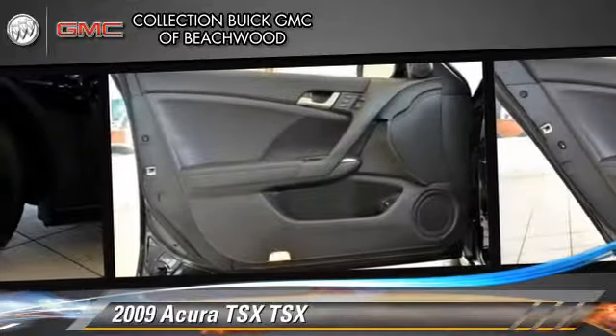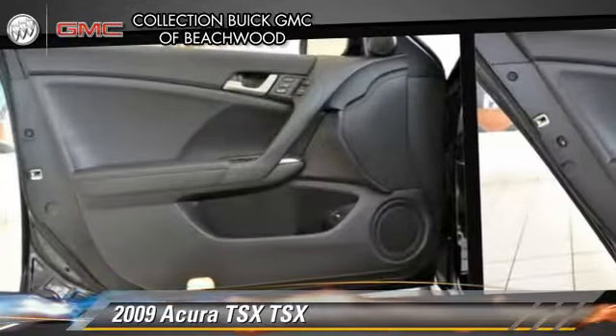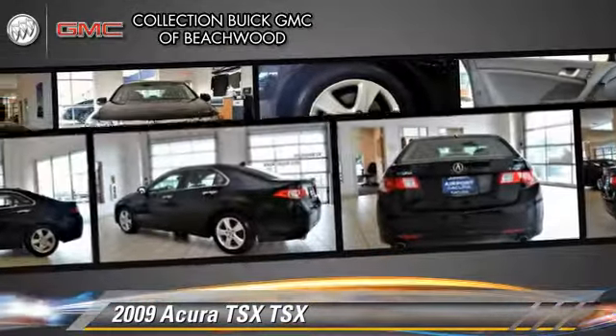Heated power mirrors and a sunroof. Safety features include fog lights and four-wheel ABS.